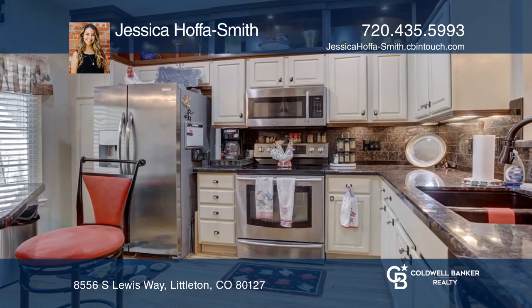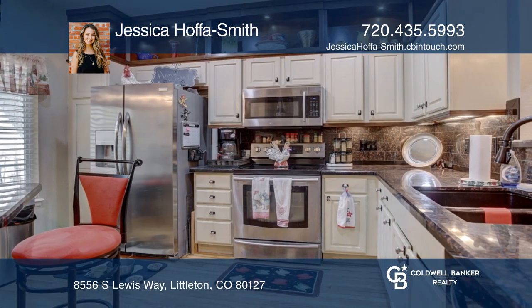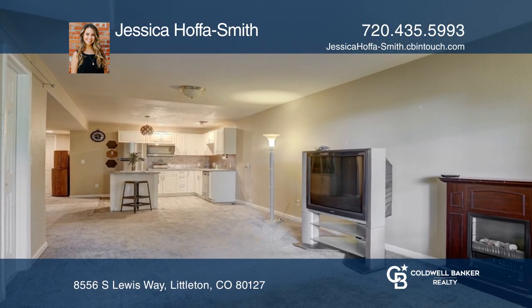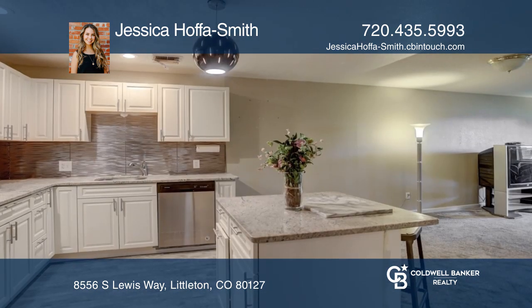The white cabinets in the kitchen are complemented by the unique granite countertops, brand new refrigerator, and pristine appliances. The walkout basement includes a full kitchen.